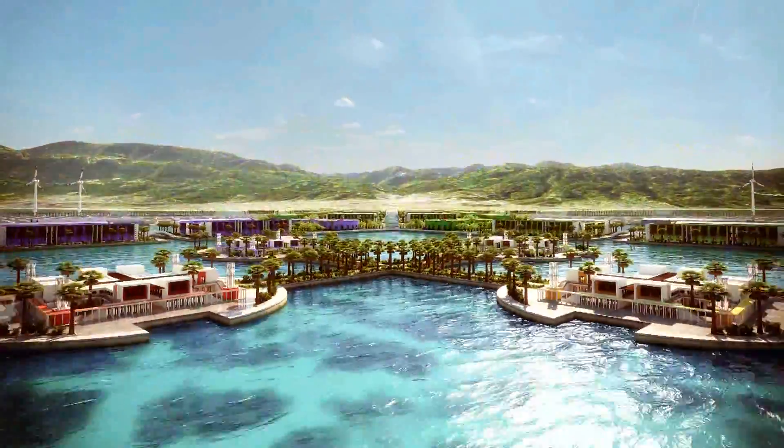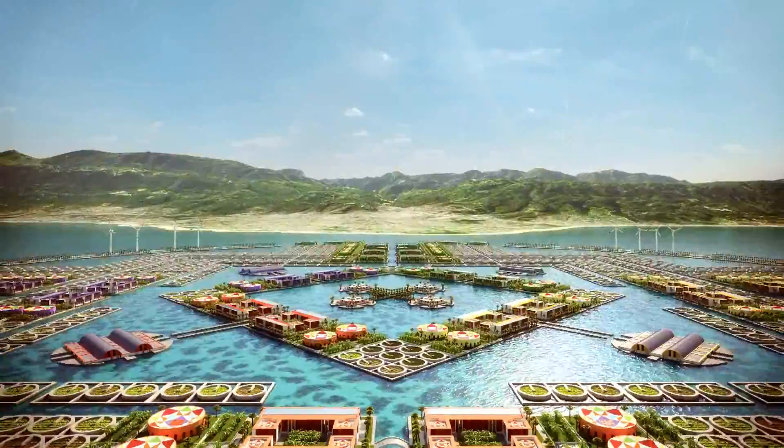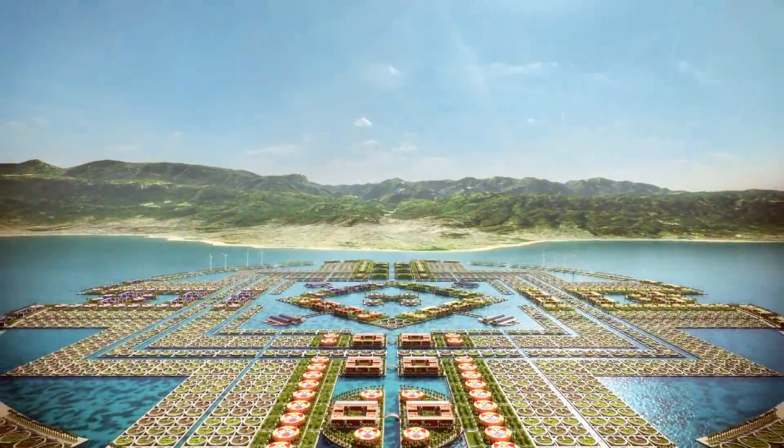Welcome to Harvest City, a two-mile-wide floating structure that sustainably expands the country's habitable and productive area into the Caribbean Sea.